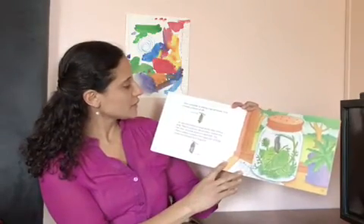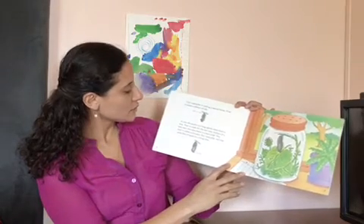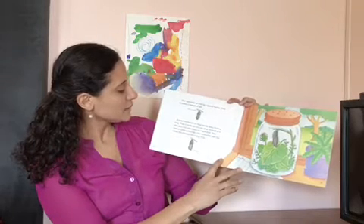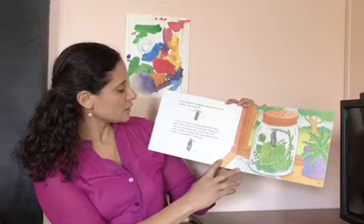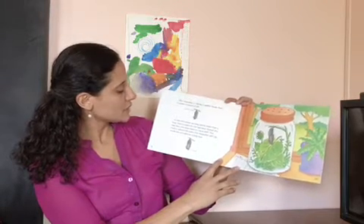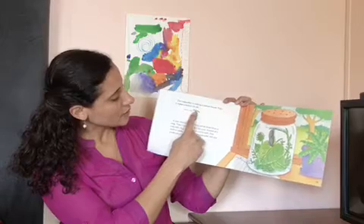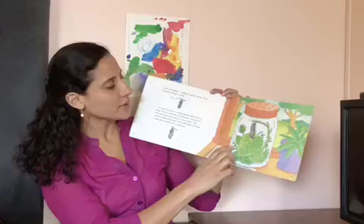Our caterpillar is making a special house. First, it makes a button of silk. It uses this button to hang upside down from a twig. Then it molts for the last time. Instead of new skin, this time there is a hard shell. This shell is called a chrysalis. Our caterpillar will stay inside the chrysalis for a long time. You can see here the button of silk up top, and here's the chrysalis. The chrysalis is also called the pupa.